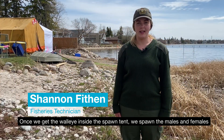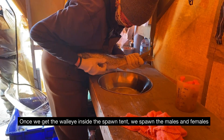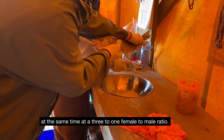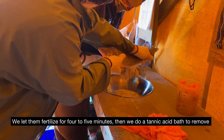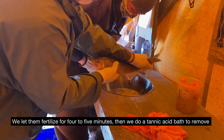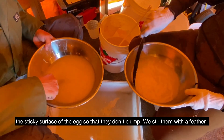Once we get the walleye inside the spawn tent, we spawn the males and females at the same time at a three to one male to female ratio. We let them fertilize for four to five minutes. Then we do a tannic acid bath to remove the sticky surface of the eggs so that they don't clump.